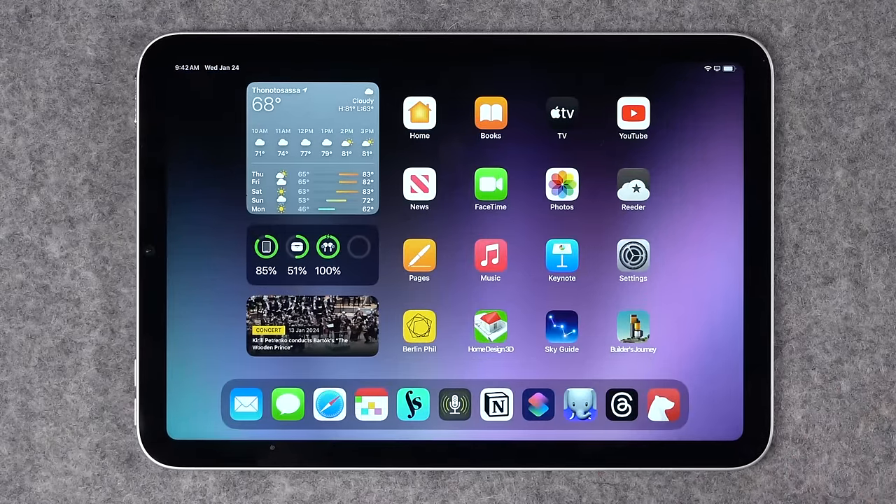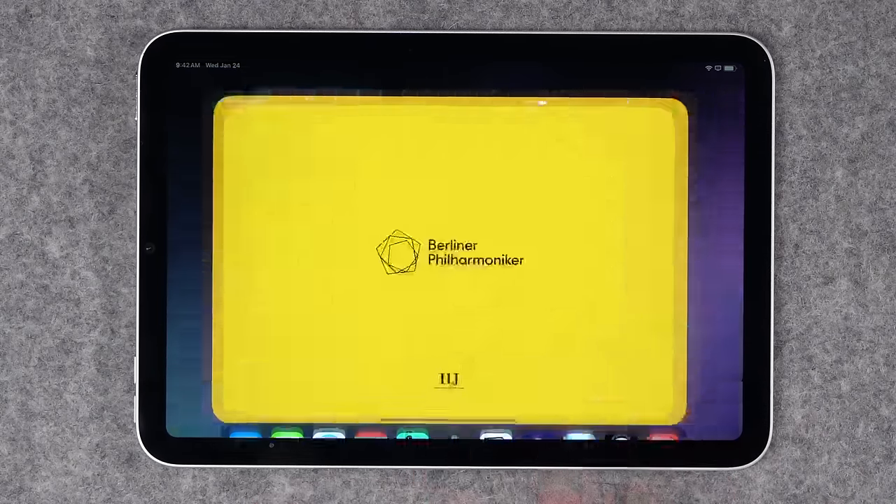For developers who already have an iPad app, they can literally just leave a box checked in Xcode and their iPad app could be available in Apple Vision Pro. iPad apps in a window is not going to be the kind of immersive experience we're looking for.